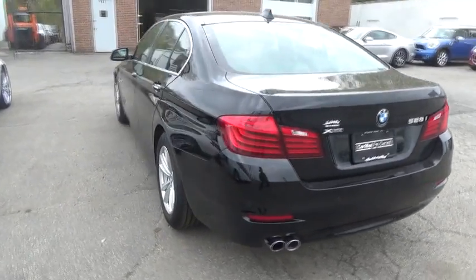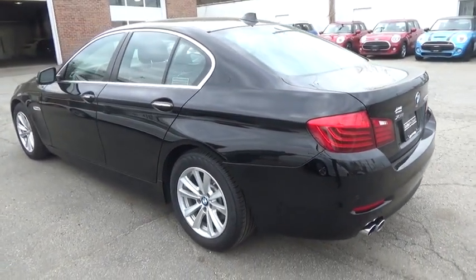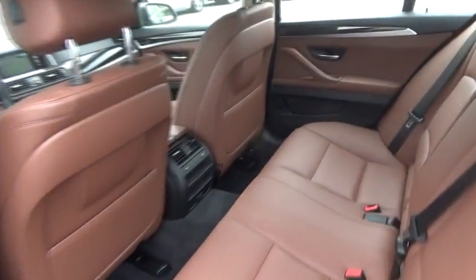Keyless entry, navigation system, anti-lock braking system, all-wheel drive, power passenger seat, steering wheel audio controls, Bluetooth.